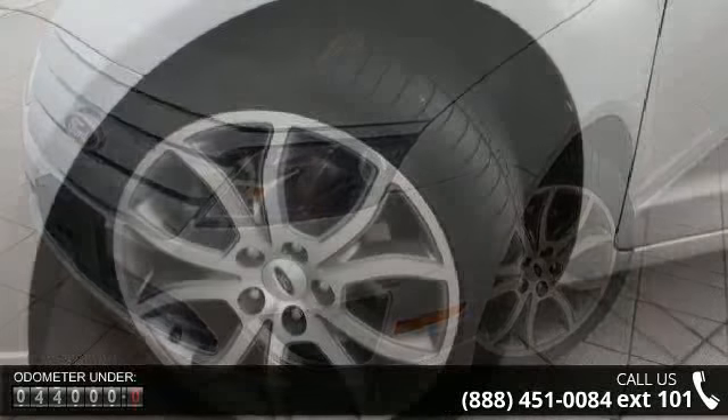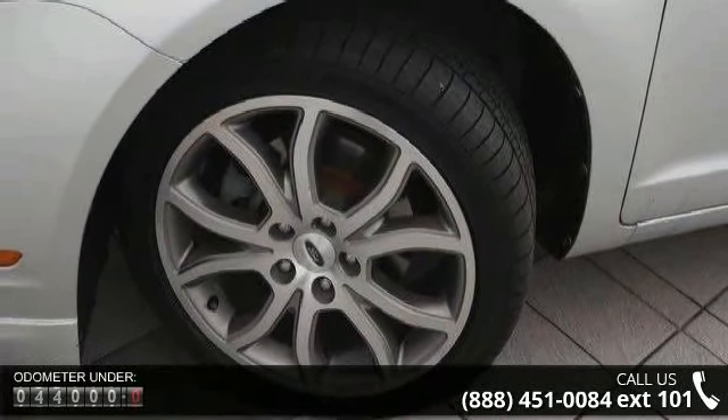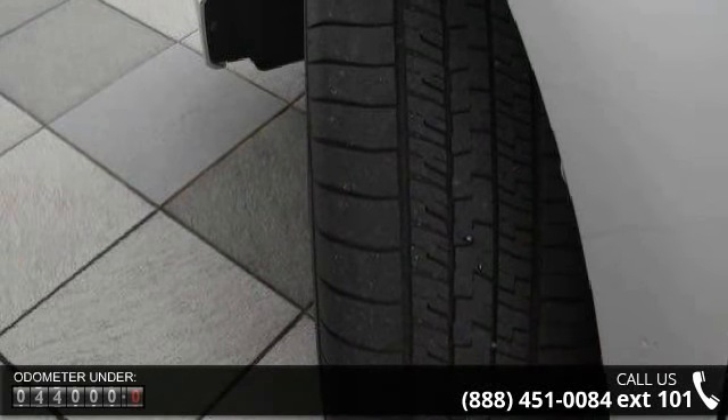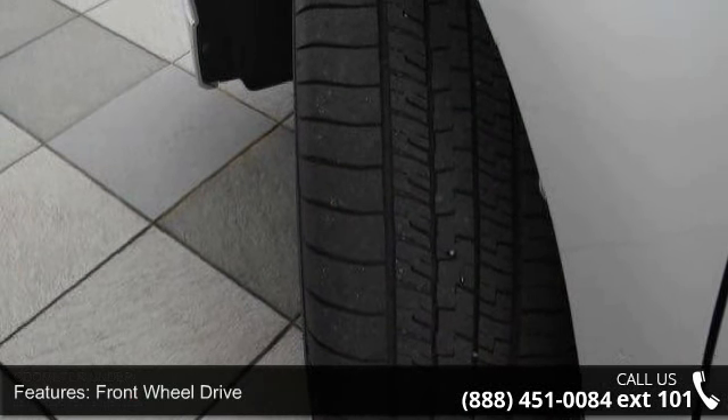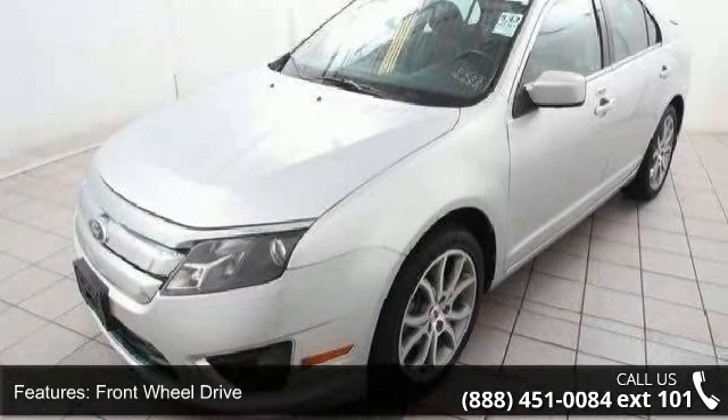Some of the top features included with this vehicle are front-wheel drive, battery saver, four-wheel anti-lock disc brakes, easy fuel capless fuel filler, chrome front grille, and automatic quad halogen headlamps.